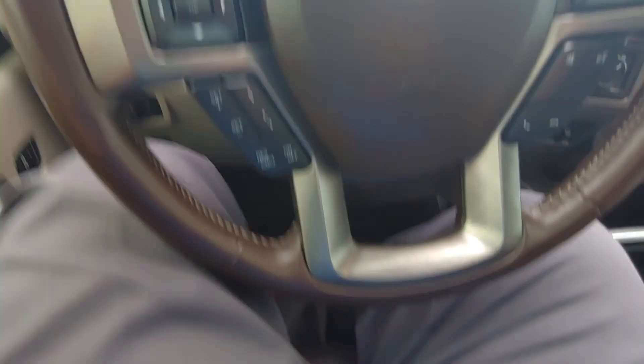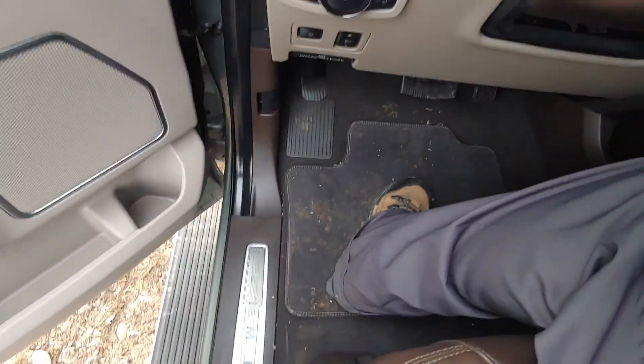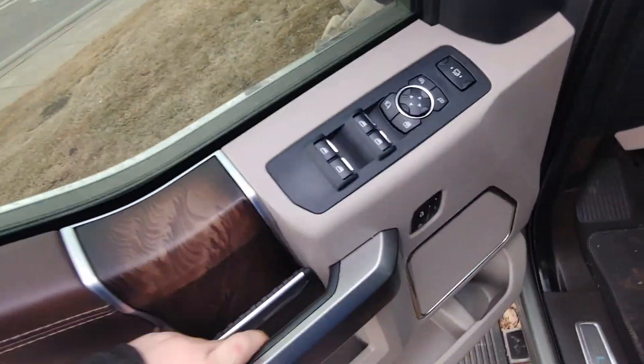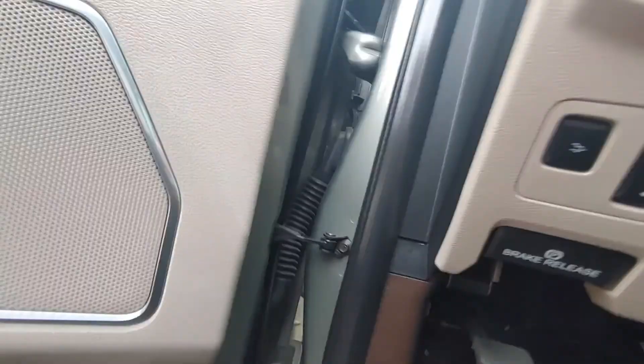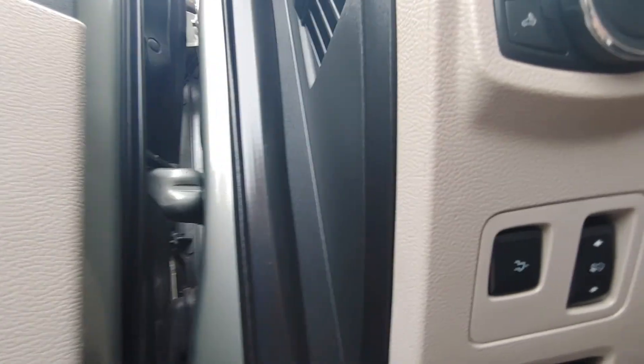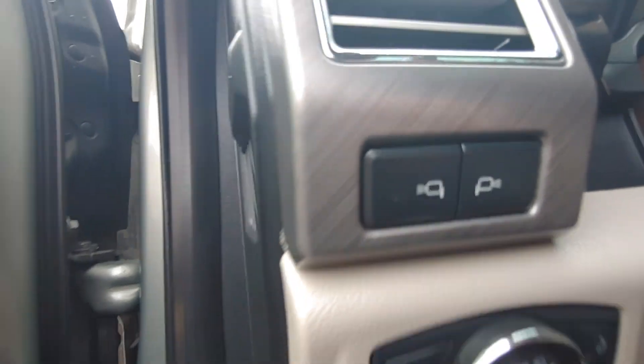It does have the two driver memory. The seat does pull out automatically for easy access. Adjustable mirrors. It does also have the adjustable pedals and you can drop the tailgate from inside the truck.